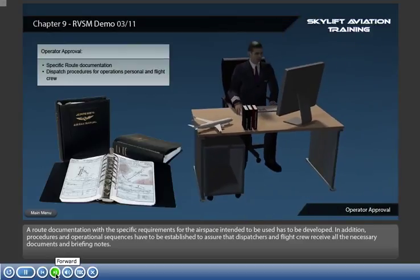A route documentation with the specific requirements for the airspace intended to be used has to be developed. In addition, procedures and operational sequences have to be established to assure that dispatchers and flight crew receive all the necessary documents and briefing notes.